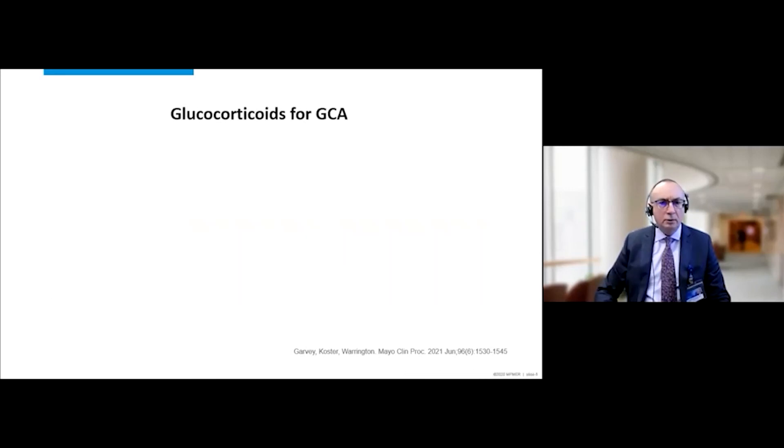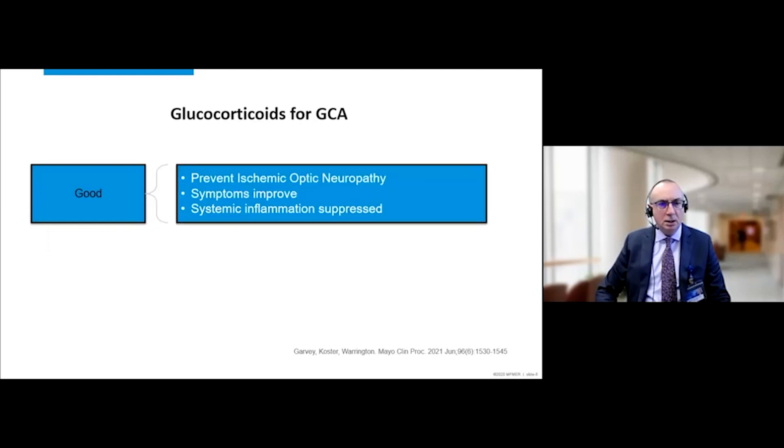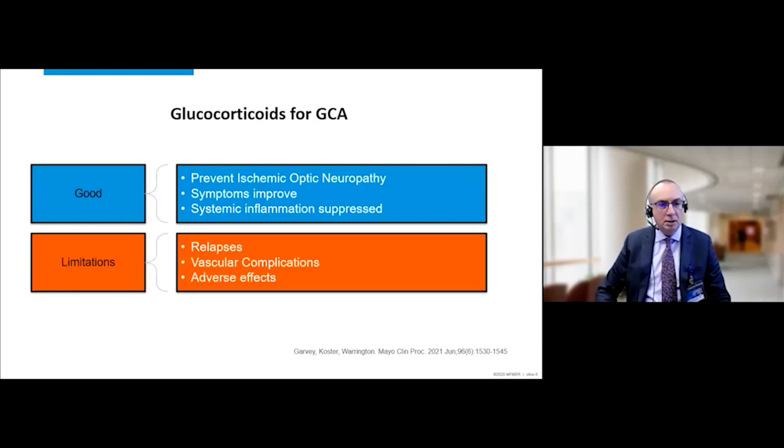Historically, for over seven decades, we have used glucocorticoids for the treatment of inflammatory vascular diseases. We know there are benefits: they prevent blindness, patients feel better, and constitutional symptoms such as myalgias and other vascular symptoms do improve. We are able to suppress systemic inflammation with these agents. On the other hand, glucocorticoids have a long list of adverse effects. Despite our best efforts, patients frequently experience disease relapses as we try to reduce therapy.